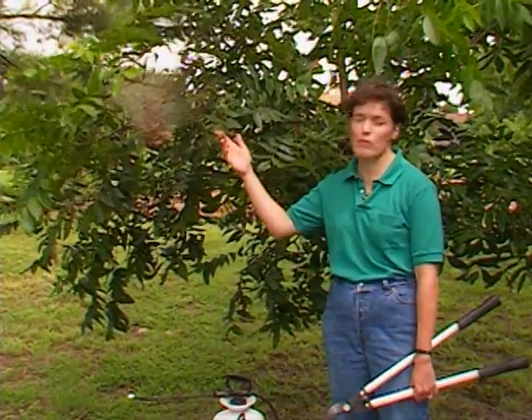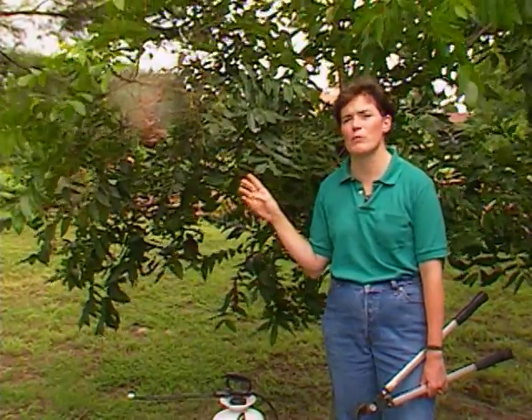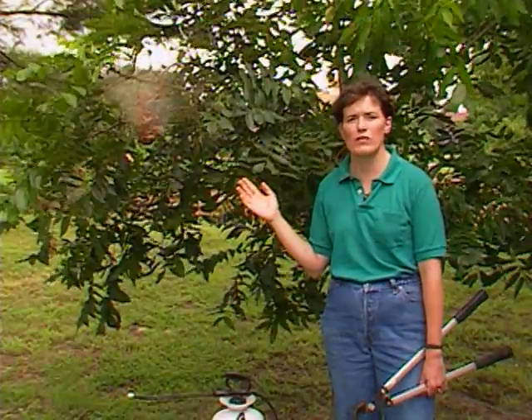Also at the same time that fall webworm is feeding, walnut datana is usually feeding on our pecan trees as well. It makes no web but it can completely strip the tree of foliage.